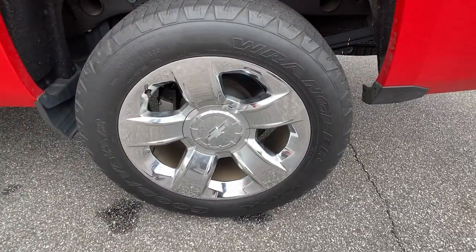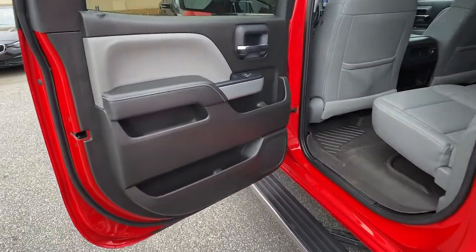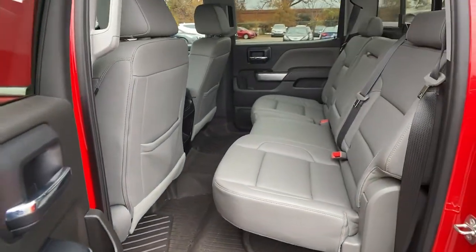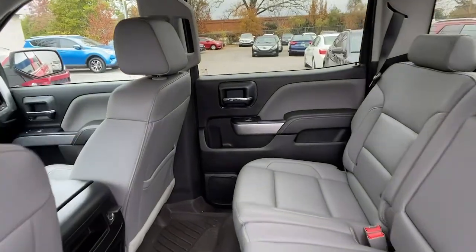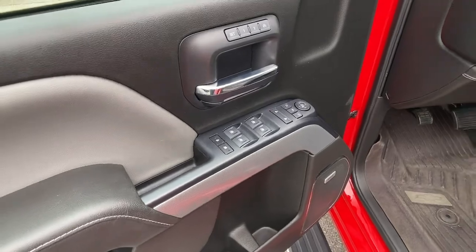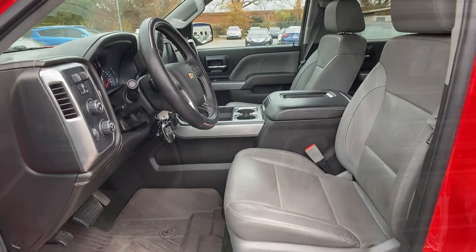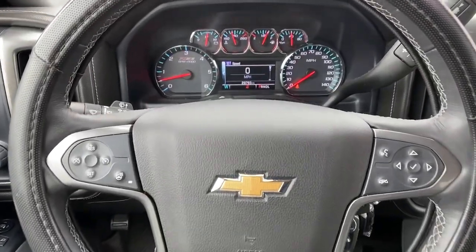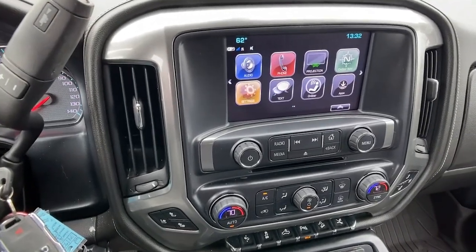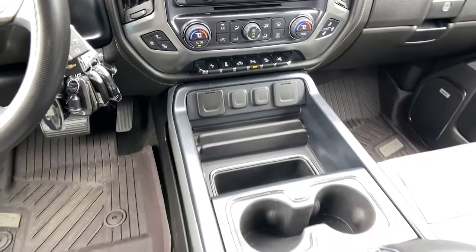Powerful versatility meets comfortable convenience in the Silverado 1500. Come in and drive it. We'll see you next time.